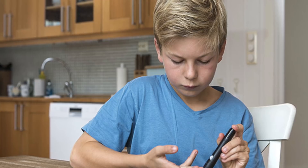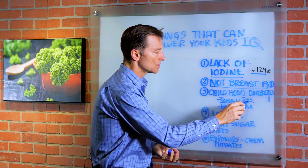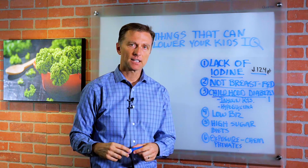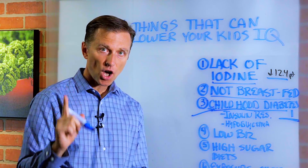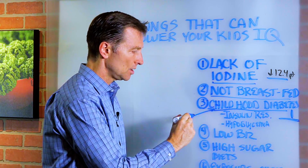Number three, childhood diabetes type one. That has huge effects on the development of a growing brain and on cognitive function as well. We've already talked about insulin resistance and hypoglycemia, but diabetes in general can definitely affect the IQ. I'm going to put some links down below on what I think is causing diabetes type one, which is autoimmune — but this can actually affect the IQ.